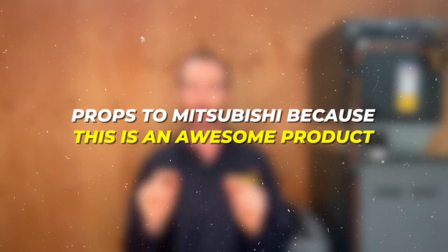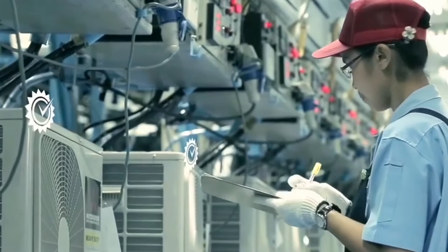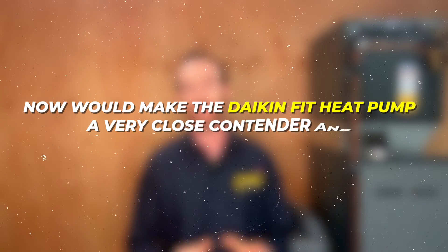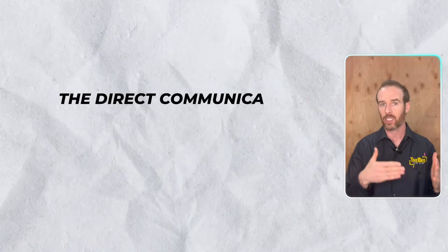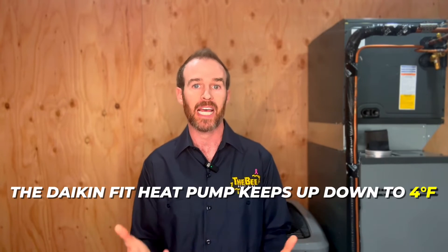Props to Mitsubishi because this is an awesome product. Keep in mind this video is as of June 2023, and manufacturers are putting out new technology constantly. If the Daikin Fit gateway adapter — currently for AC-only systems — were compatible with the Daikin Fit heat pump, that would make the Daikin Fit heat pump a very close contender for the same purpose. The Mitsubishi IntelliHeat would still have the Daikin Fit beat on low ambient ratings; however, when paired with a communicating furnace as backup heat, the Daikin Fit heat pump is still my preference if we're switching out the furnace anyway, since the direct communicating integration between the Daikin Fit condenser and Daikin furnace maximizes comfort. It's extremely quiet and efficient, and people absolutely love them. The Daikin Fit heat pump keeps up down to 4 degrees Fahrenheit, which covers 99% of the time in Denver.